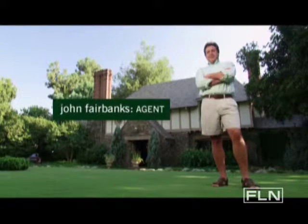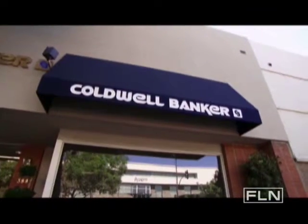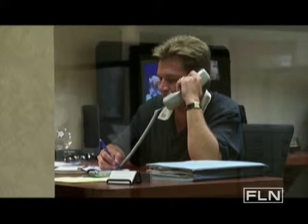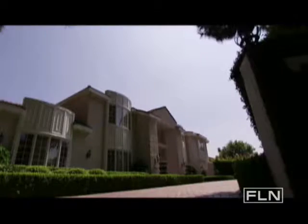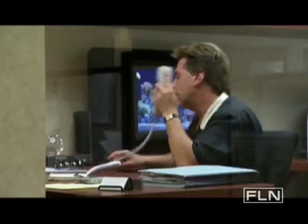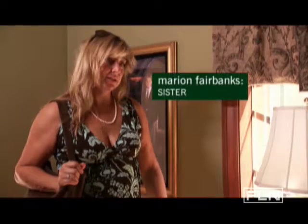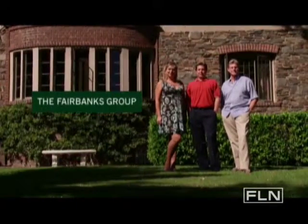My name's John Fairbanks. I work with Coldwell Banker in Pasadena, California. I'm a top producing agent in the San Gabriel Valley. This is Southern California real estate, one of the priciest markets across the United States. I work with the best team in town — my partner Kevin Sweden and my sister Marian Fairbanks. We are the Fairbanks Group.